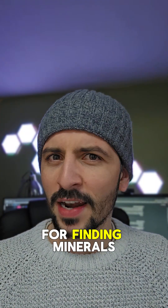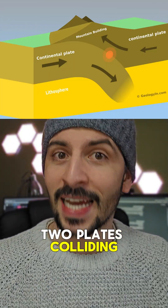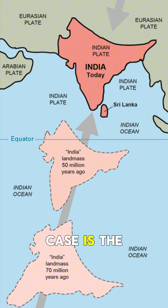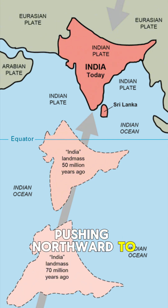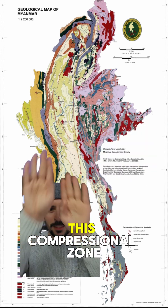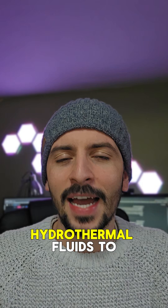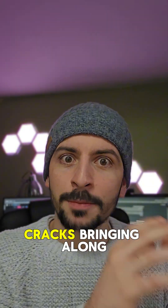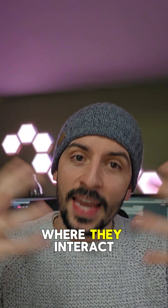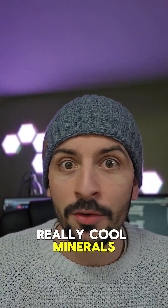The reason why this area is so good for finding minerals is because it's a convergent zone, where we have two plates colliding. In this particular case, it's the Indian plate pushing northward into the Eurasian plate. You can see it in this very complicated map here — there's almost like a compressional zone squeezing these two plates together, allowing hydrothermal fluids to rise up through the cracks, bringing along minerals that interact in these high-pressure, high-heat zones, creating all these really cool minerals.